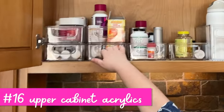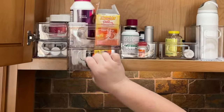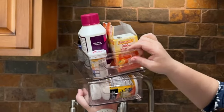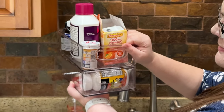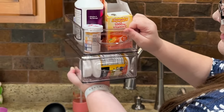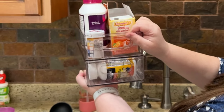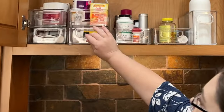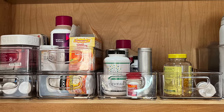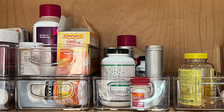Next, we have these acrylics from Amazon — super affordable, so you can get a lot of them. They nest really nicely so you can pull them down without one sliding off, and once I place it on there and tilt it, it's not going anywhere. I love that nesting feature. You can see here that we've stored vitamins and medicines in here.